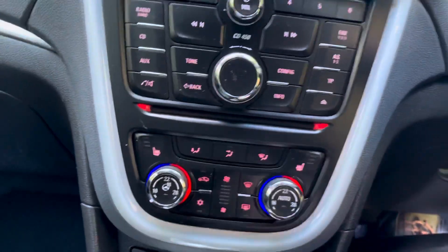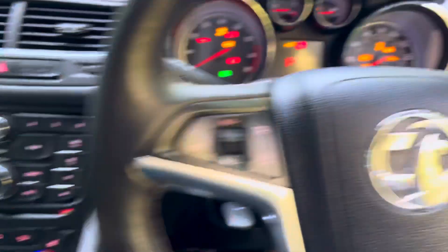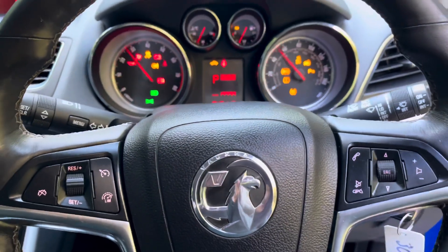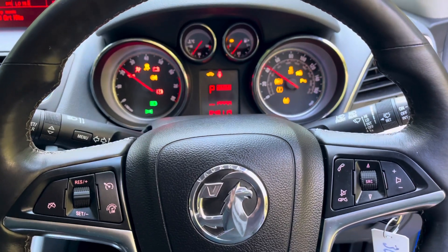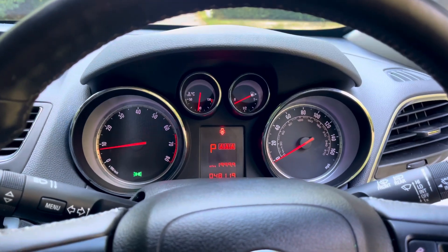So yeah — heated seats, air conditioning, CD player, automatic. All the lights go off, drives really well. Just been serviced, just been MOT'd. Great service history. Ready to go.